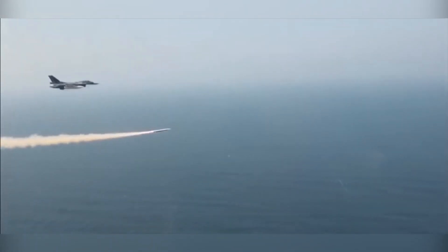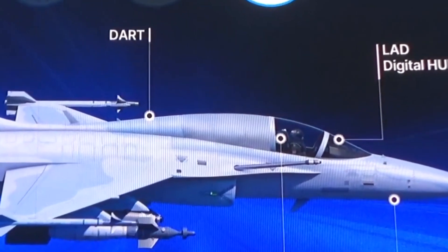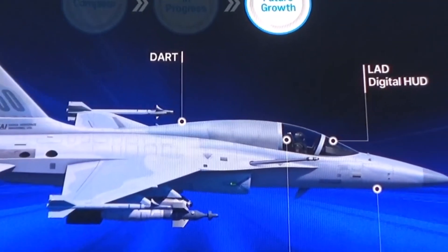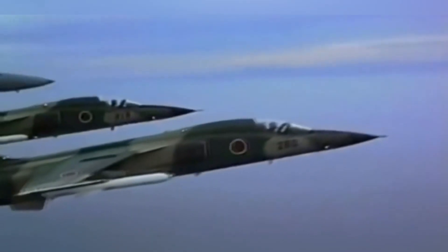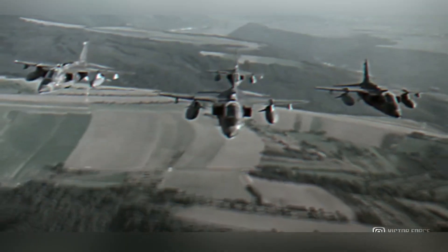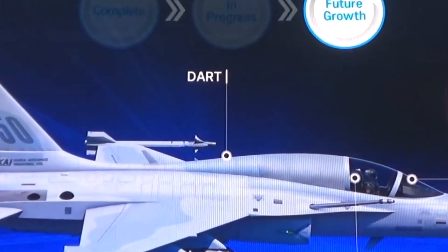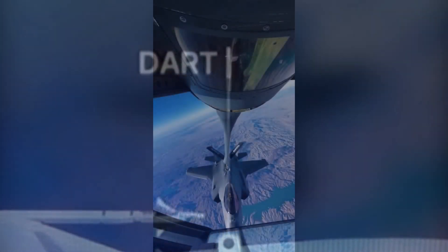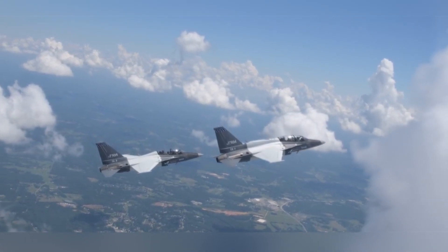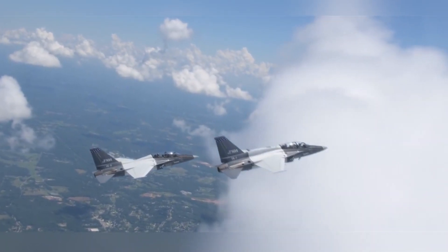Aside from the Block 20 upgrade, it appears that KAI is reusing the bubble canopy of the two-seat FA-50 rather than a whole new canopy design, as shown on the F-50 concept. This made the aircraft look like a Mitsubishi F-1 or a Sepecat Jaguar. The use of a dorsal aerial refueling tank, DART, is one of the features that will be included, which is present in the T-50A lead-in fighter trainer offered to the US Air Force.